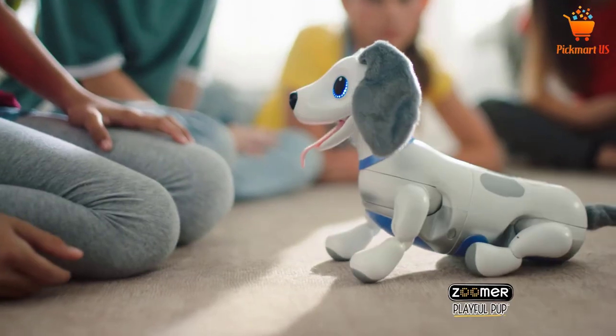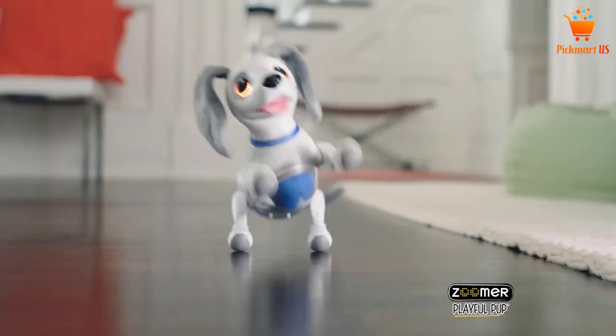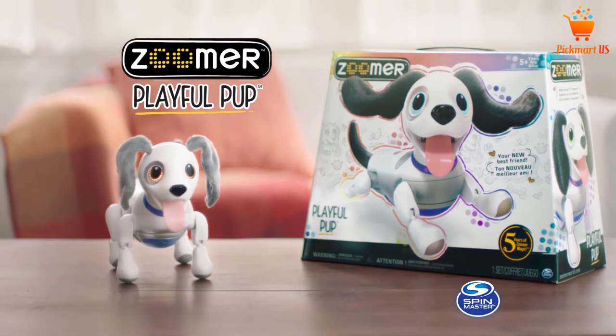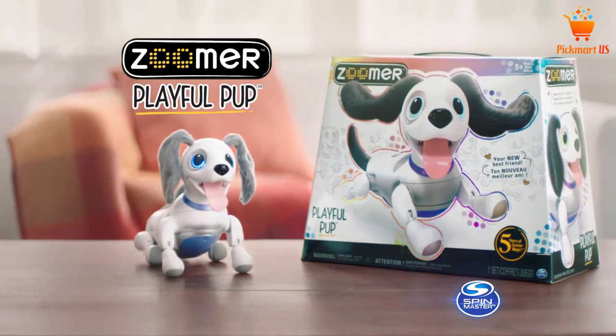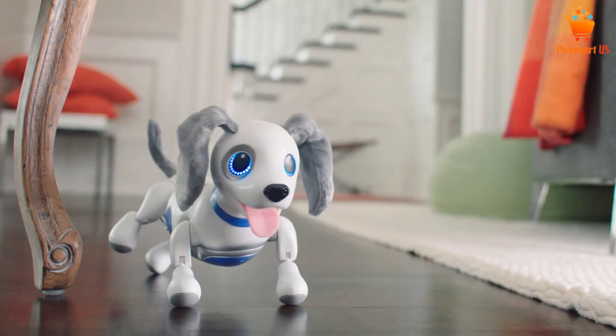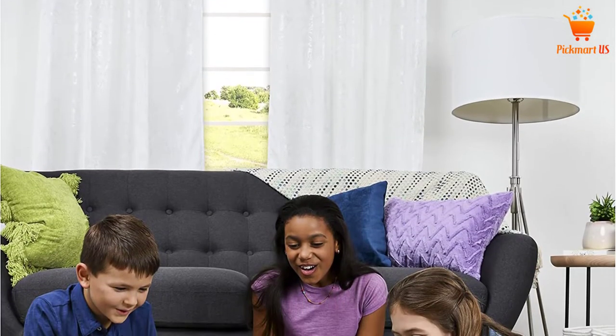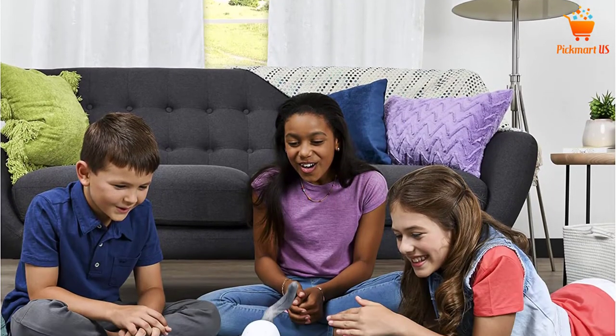The best characteristic of this Zoomer Playful Dog toy is it will quickly respond to audio and touch, so your little ones will find great pleasure playing with it. They can give it cuddles, snuggles, and belly rubs, and they can even give it a name in order to unlock new tricks.